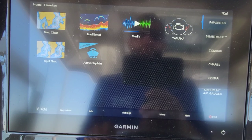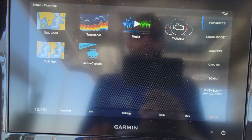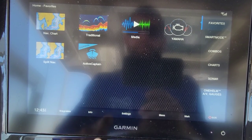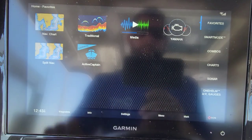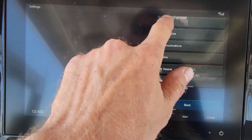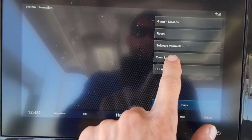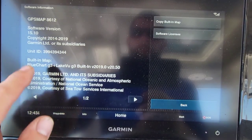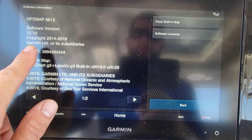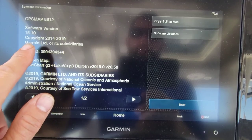We've had a lot of issues in the past with software not being up to date, causing weird glitches or error codes coming up when they shouldn't. To check this, go to your home screen, go to Settings, then System, then System Information, then Software Information — it will tell you what your software version is. We're up to about version 22 right now, so this one needs to be updated.